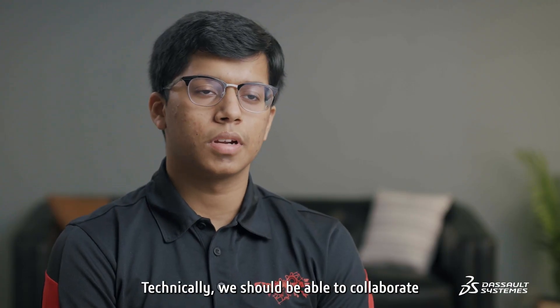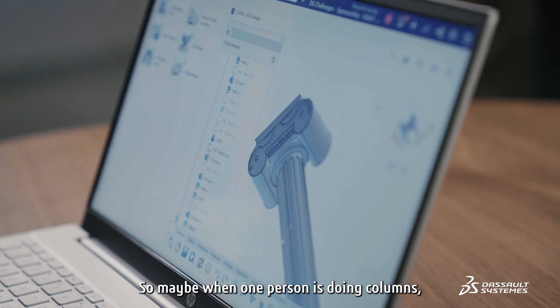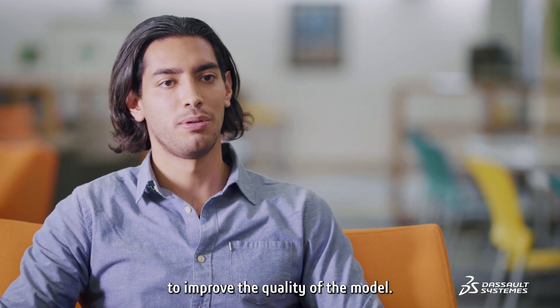Technically, we were able to collaborate with each other on the same model — so maybe one person is working on the top while another person is working on the base, and we could adjust accordingly to improve the quality of the model.